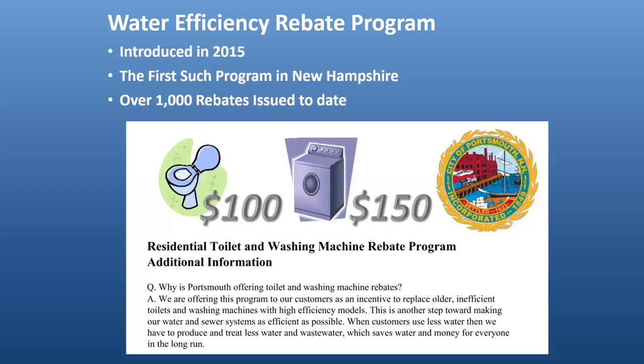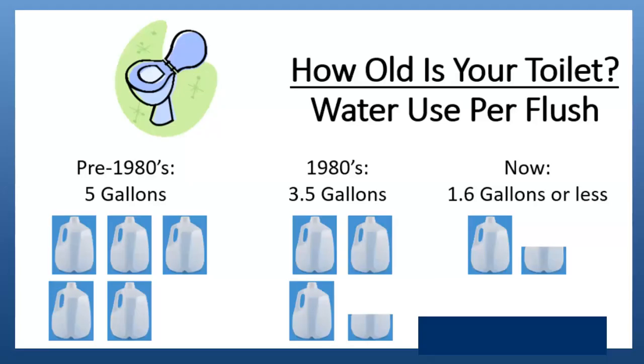We keep our water rebate program active — we were the first such program in New Hampshire and still believe we are the only system offering these rebates, with about 1,000 to date. People can get $100 for installing a low-flow toilet and $150 for a high-efficiency washing machine. The city of Portsmouth has old housing stock and many old toilets that might use up to five or more gallons per flush from the 1980s. They were reduced to 3.5 gallons, but now you can get 1.6 gallons or less per flush.